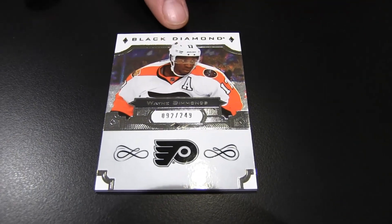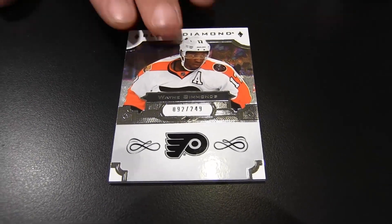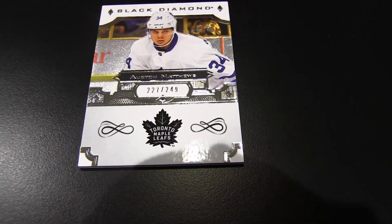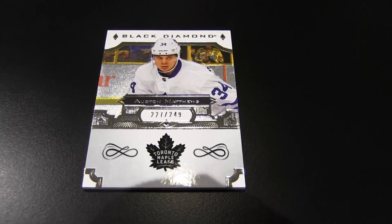I got a Philadelphia Flyers Wayne Simmons — he's a very popular player. I got a popular player too: Auston Matthews. That's one-upping me — very nice. And that's a second year card, right? We're looking for the new class.